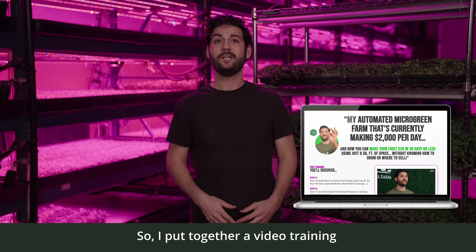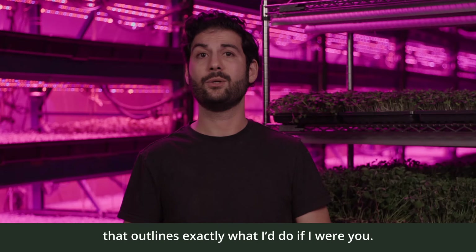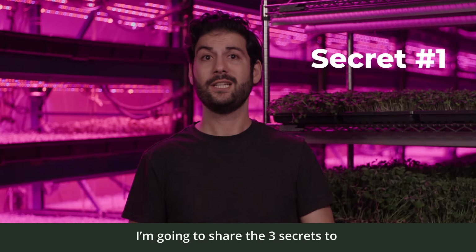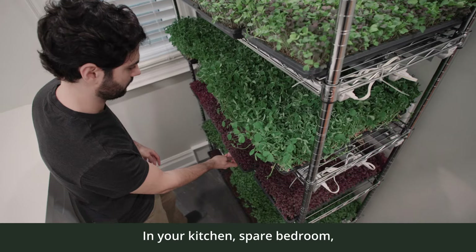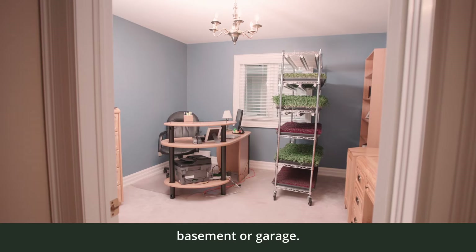So I put together a video training that outlines exactly what I'd do if I were you. I'm going to share the three secrets to growing and selling micro-greens. Secret number one: how to build your in-home farm using just six square feet of space in your kitchen, spare bedroom, basement, or garage.